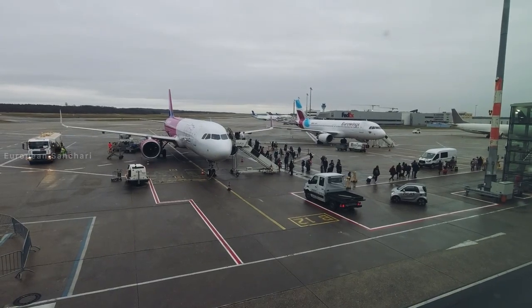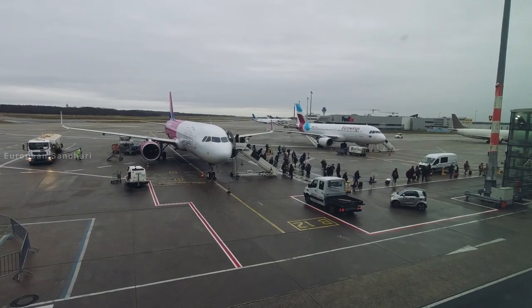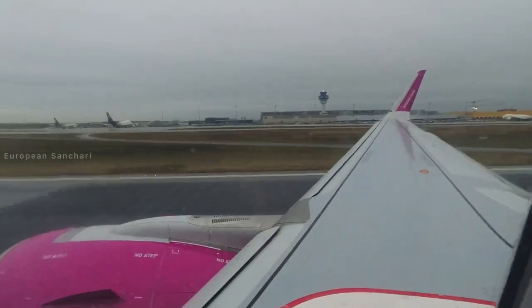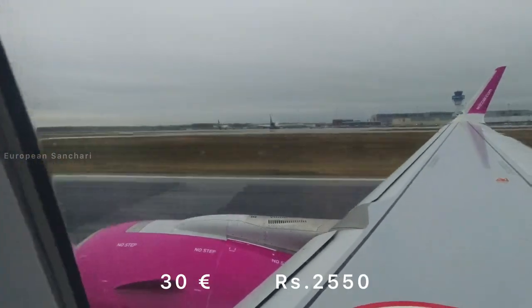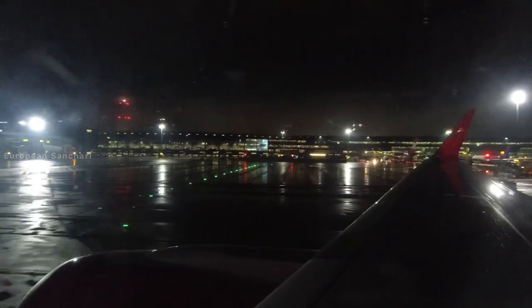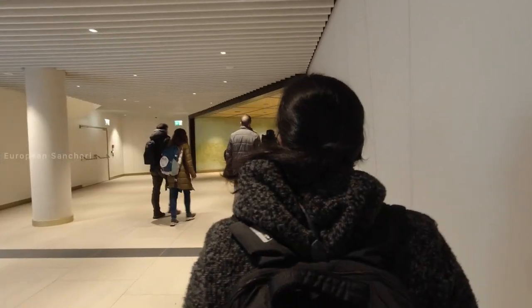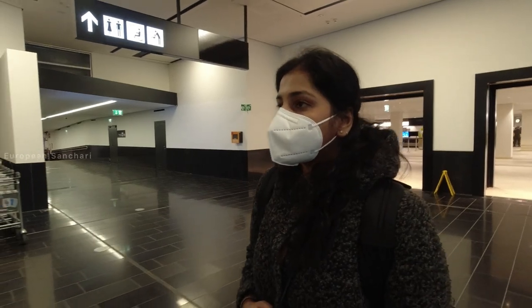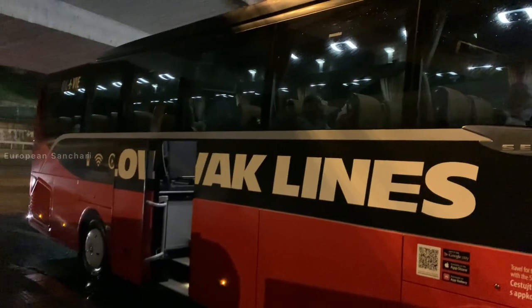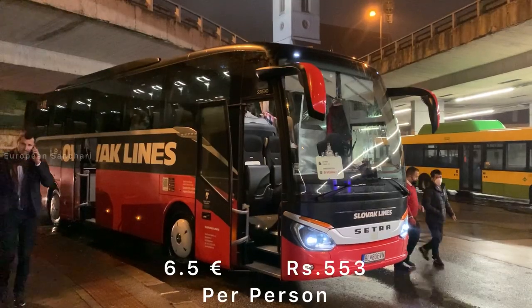We are going to the Cologne airport to travel. It will cost around 30 euros. We are going to Vienna airport, and then we will go to Bratislava. We will stay at the Leverest Hotel and start our trip to Bratislava.